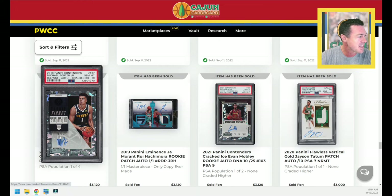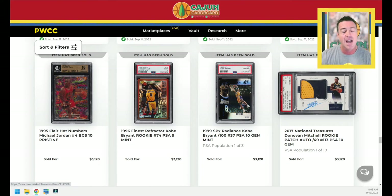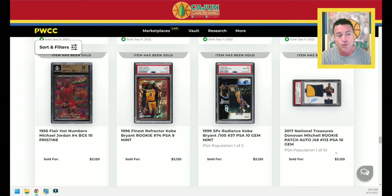Cracked Ice Michael Porter Jr., PSA 10, numbered to 25. This card would have been worth $480,000 about two years ago in the bubble — it's worth $3,000 today. Of course I am joking. The horizontal National Treasures Donovan Mitchell two-color patch auto, PSA 10, only a Pop 10 card, $3,120. In July — before the trade was announced, when he was back on the Jazz — the last one sold for $3,600 with a worse patch. This one last night goes for $3,120, $500 less for a better patch. Good pickup there.